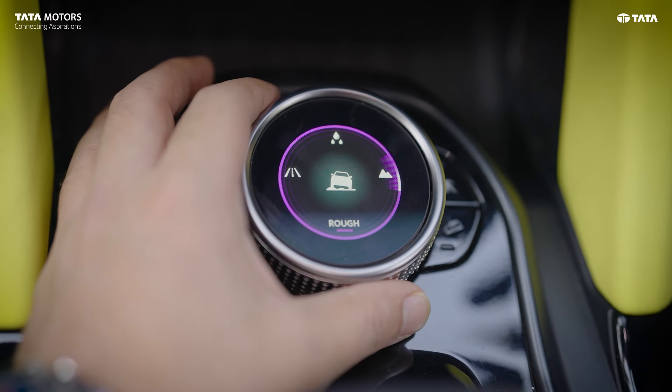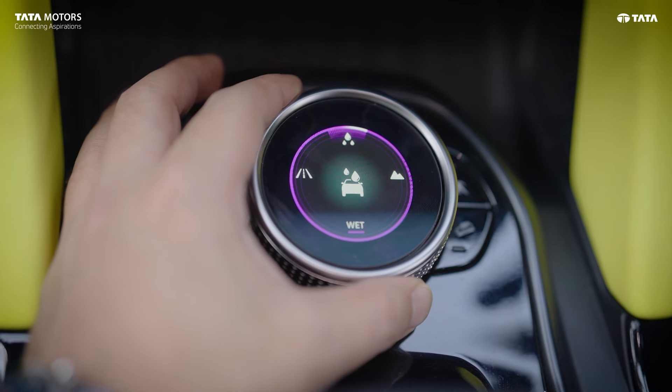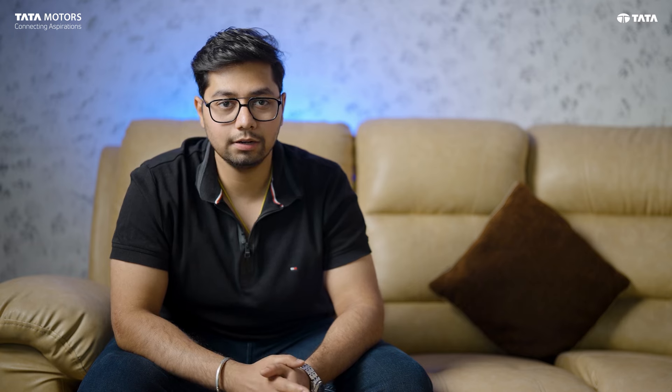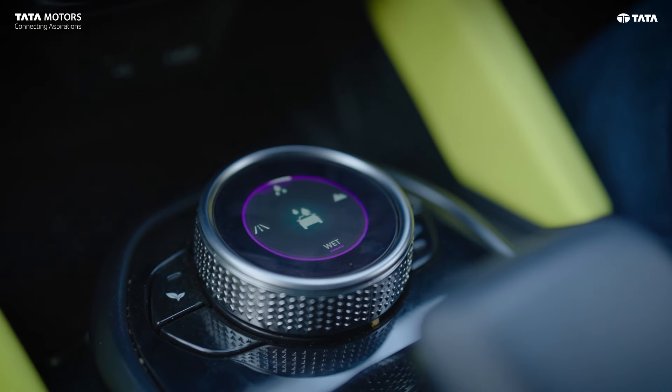In the car, there is a terrain mode selector, so you can select different modes. Like a wet mode or terrain mode — you can select based on the road condition. The visual mode selector display is very prominent and well-finished. It's very elite. The car is truly loaded with features.